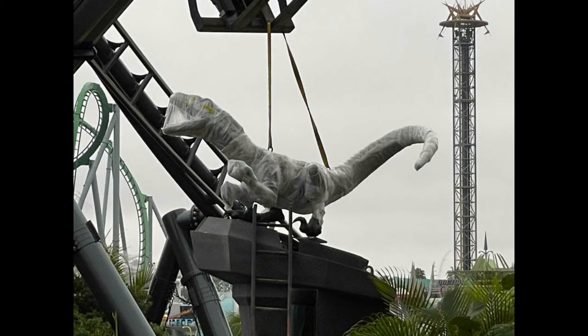Speaking of Blue — that's not her. But there's a close look at this raptor in plastic right here, being lowered into her pedestal right at the Velocicoaster queue entrance. Looks absolutely gorgeous.